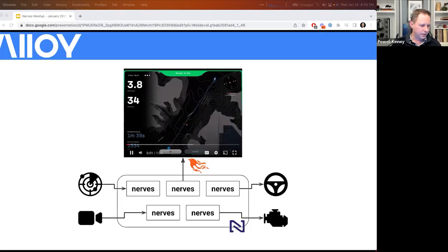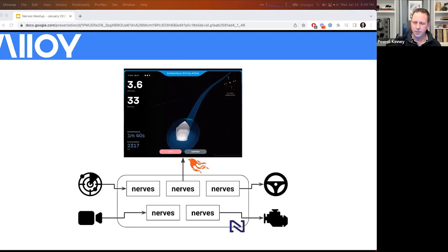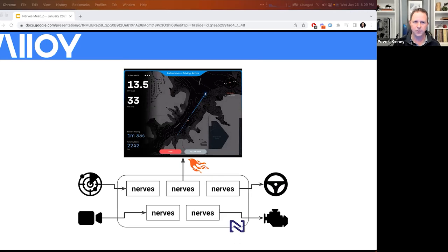We decided early on that one of the big benefits we wanted from using Elixir is obviously robustness, but also the ability to run everything on one single stack. Within our cluster of NERVES devices, each one connects to different parts of the boat. One talks to a stepper motor that drives the throttle, one talks to a servo that drives the steering, another receives from a Furuno radar library written by Aaron on our team, and some talk CAN as well.